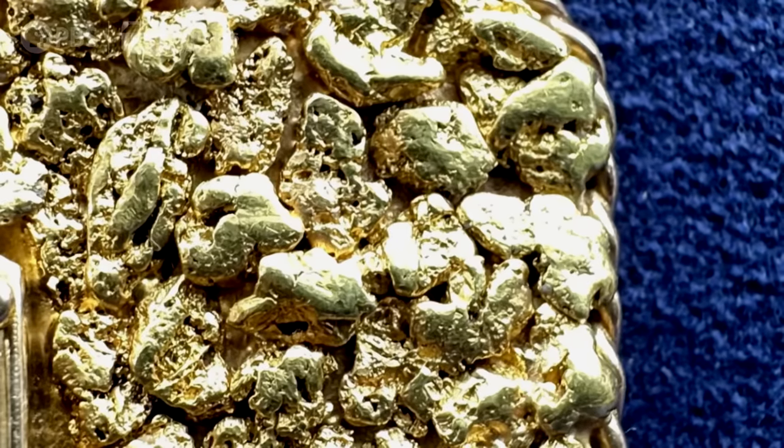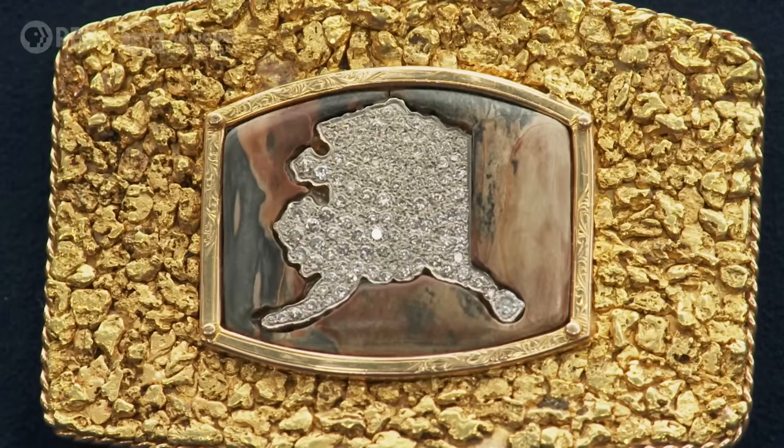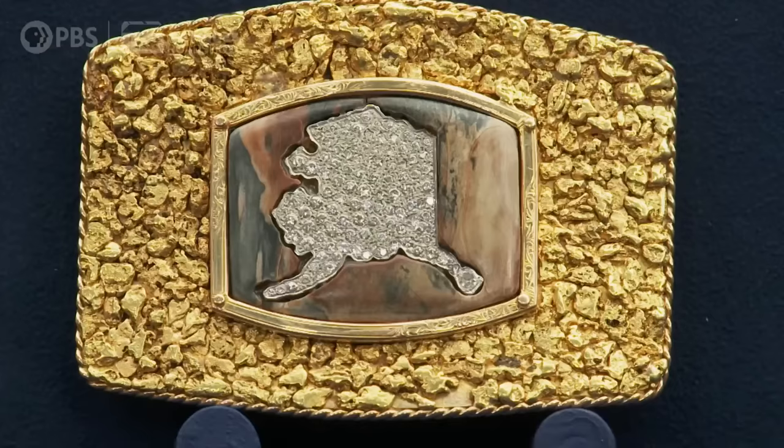Gold was discovered early on in Alaska, actually by the Russians, in the Kenai River area in 1849. And then more gold was found in 1861. After that, the city of Juneau was named after Joseph Juneau in 1880 — there's a huge find of gold there. But with all this action going on, the big one is 1896 Klondike. That's when the frenzy really takes hold and the gold rush starts and people just start coming in.